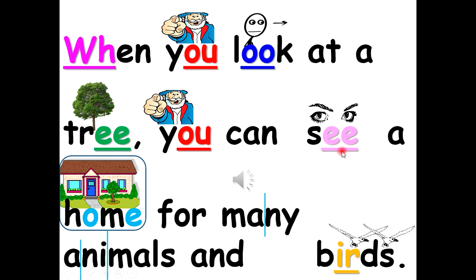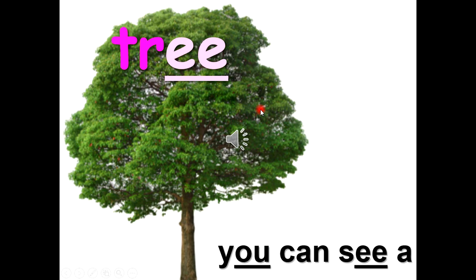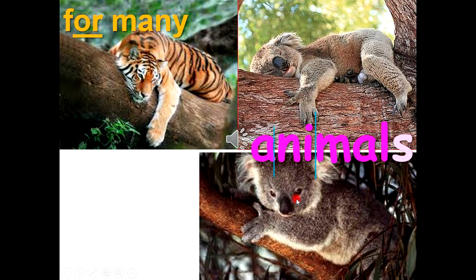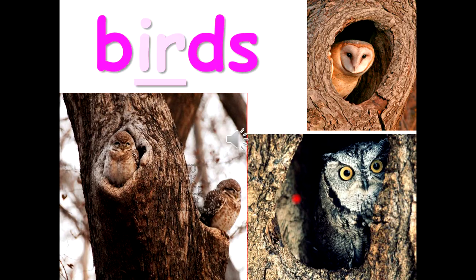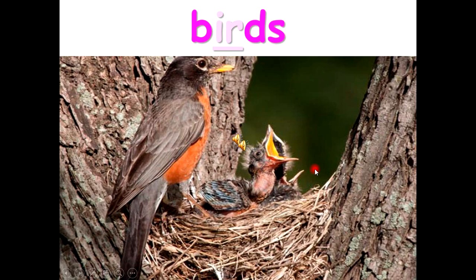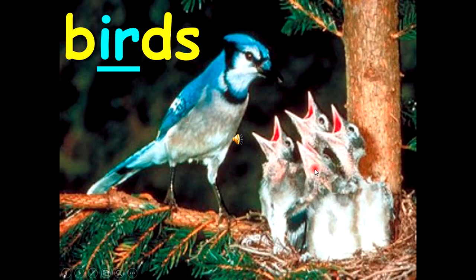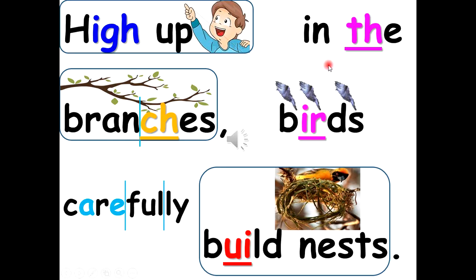When you look at a tree, you can see a home for many animals and birds. High up in the branches, birds carefully build nests.